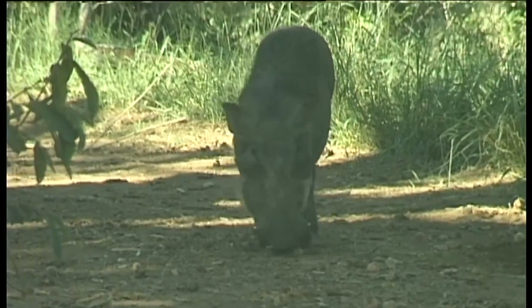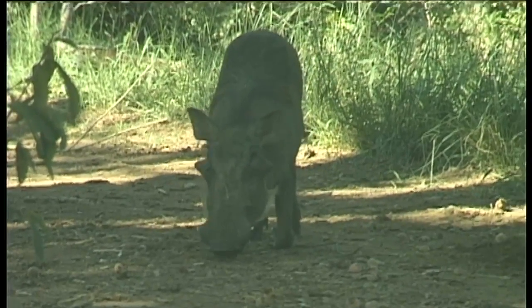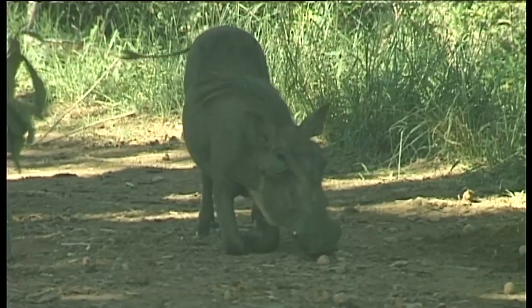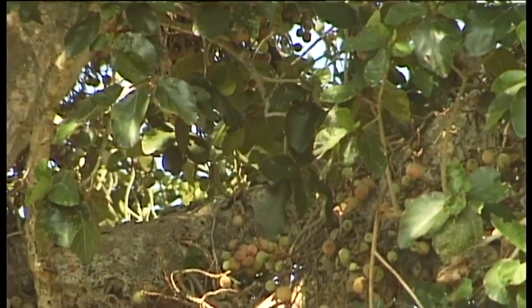While watching warthog grazing underneath a huge tree, I noticed something falling from the tree at regular intervals. Looking up, I was surprised by baboon activity in the canopy. It was a huge old cluster fig tree and the fruit were ripe, a delicatessen for baboons and birds alike.